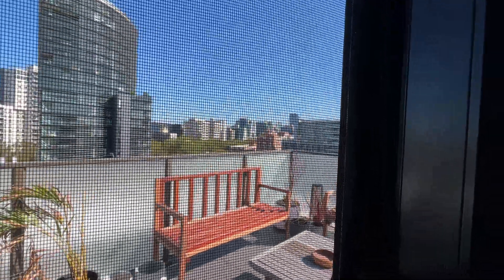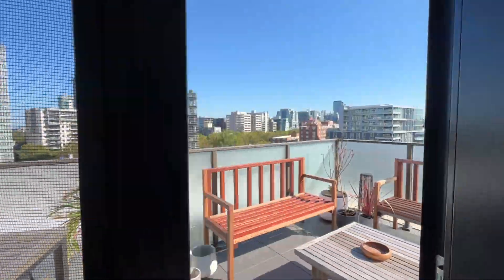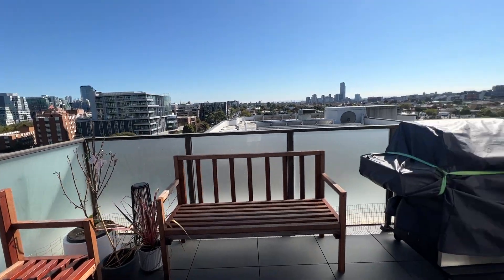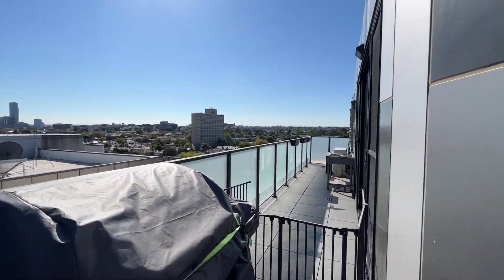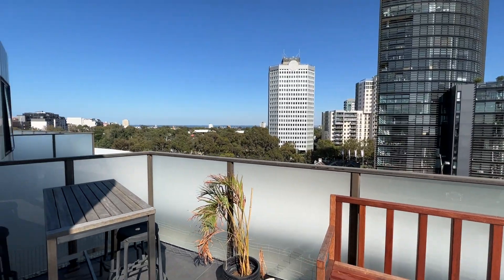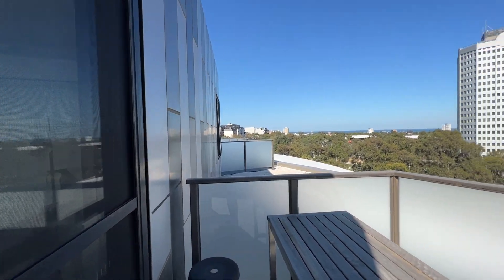I can bring you up to the balcony. It's an L-shaped balcony all the way to that end, enjoying a wide view of Paran.